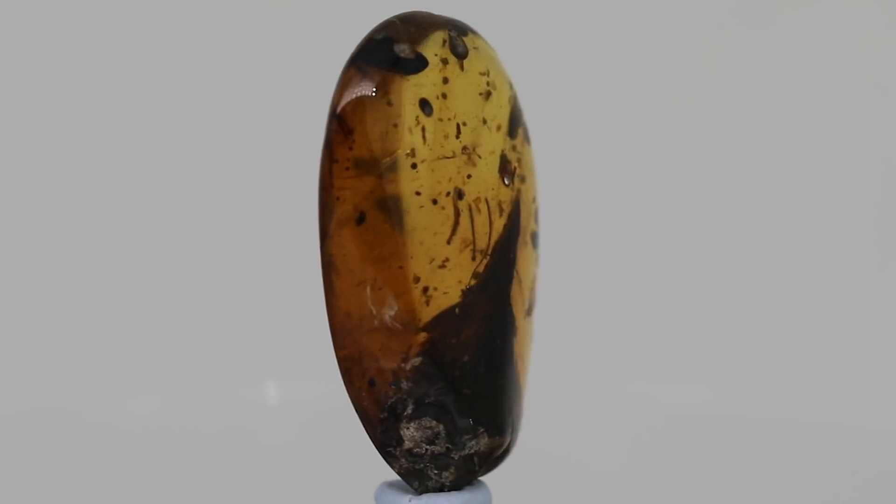This particular specimen is a complete skull of a very tiny little bird that is actually the smallest dinosaur of all time.